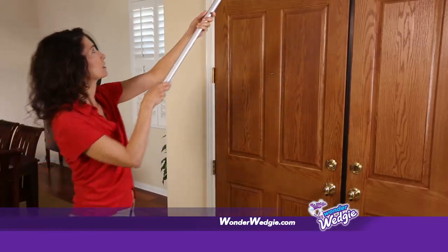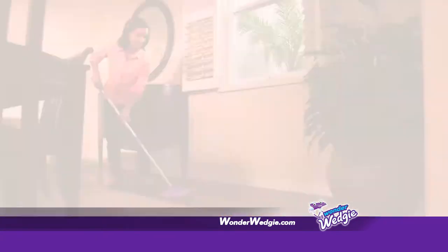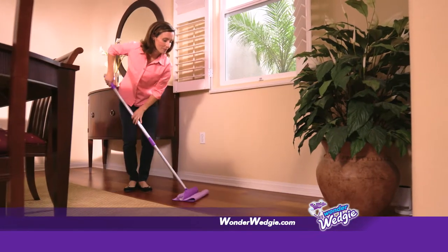Wonder Wedgie is an incredible time saver for me. I can get everywhere — I can dust, I can clean. It works great. It's made with a light yet strong professional-grade pole for maximum cleaning power. The Wonder Wedgie acts as a mop, a broom, a duster. It literally does it all.